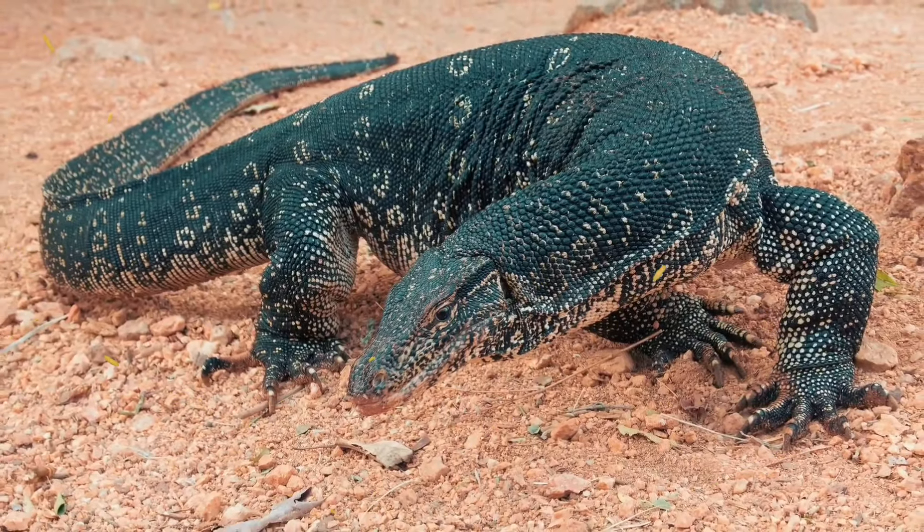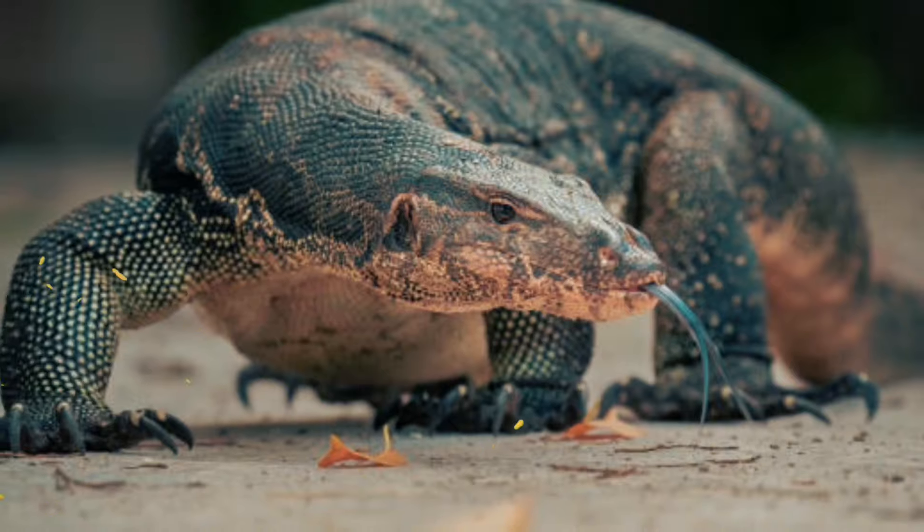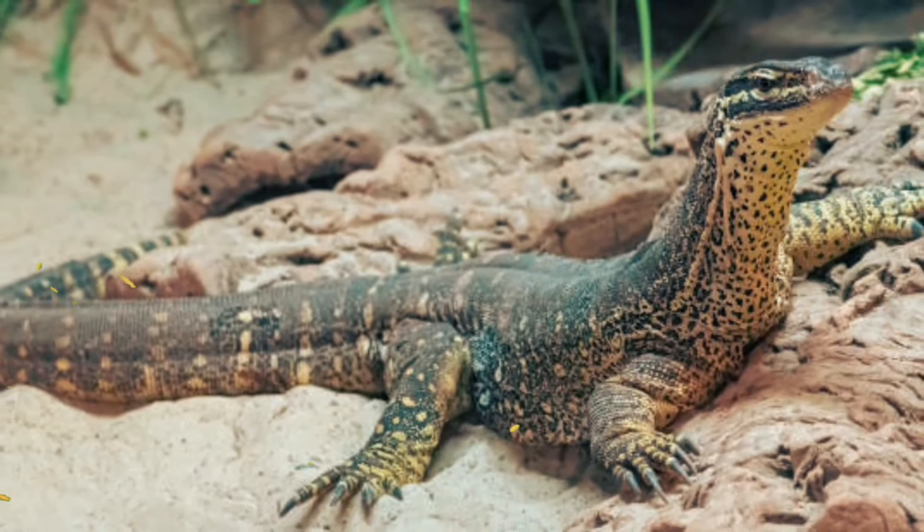Number 14: It can also dive and stay underwater for up to 30 minutes. Number 15: It is mostly solitary but sometimes forms loose groups around abundant food sources.